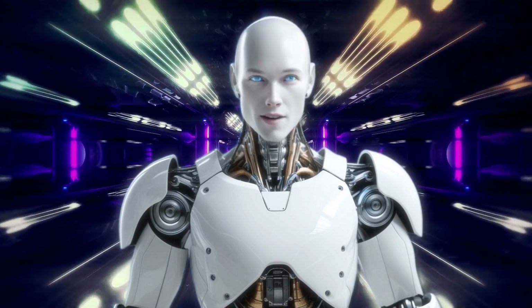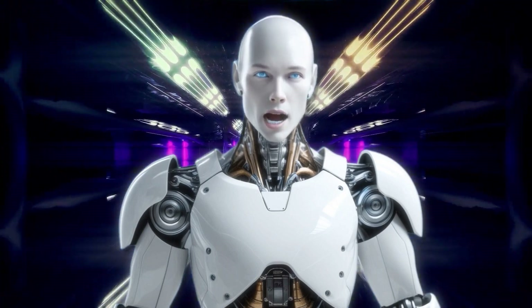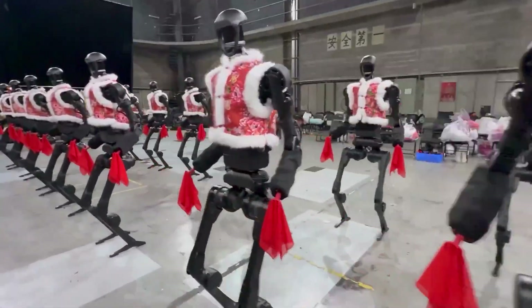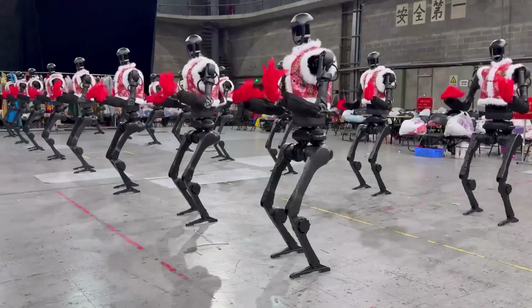Hey everyone, it's Alfie here, back with another groundbreaking update from the world of AI and robotics. Now before we get into breaking down exactly why this performance is so mind-blowing, let's roll the footage.